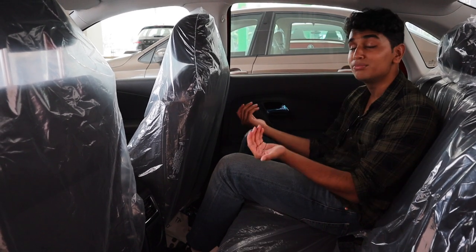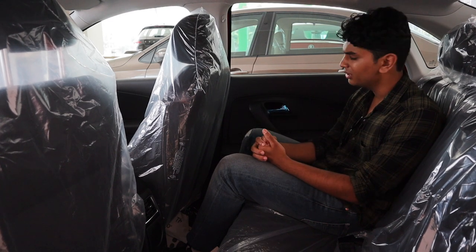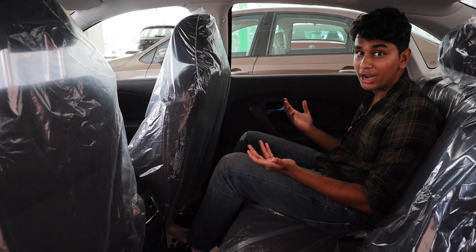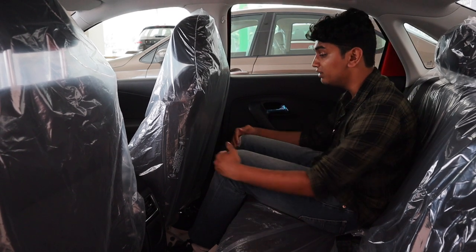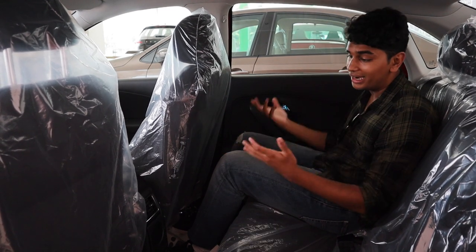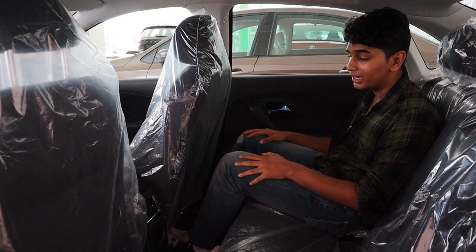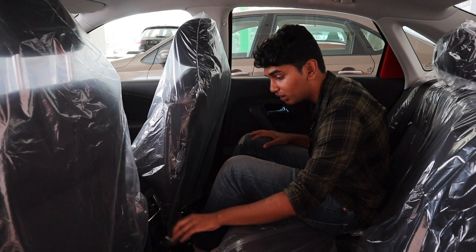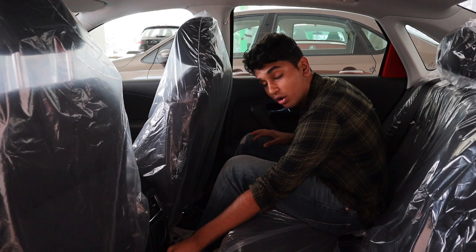Rear seat comfort hasn't changed over the years — because if it ain't broke, why fix it. That's the mentality Skoda and VW have gone with, and they're completely right. There's more than ample space for any human being: good knee room, good headroom, automatic power windows everywhere, a small cup holder, and a 12-volt socket.